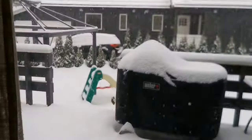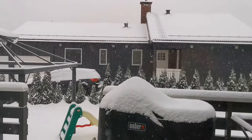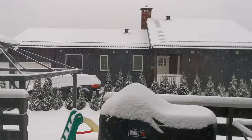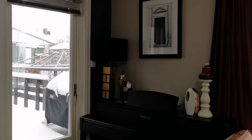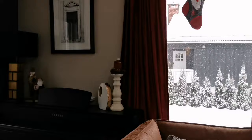What to wear in Norway during winter. It is winter here in Norway, and winter in Norway can be very cold depending on your location. The month of January is said to be the coldest month here in Norway. We got a great amount of snowfall this year.